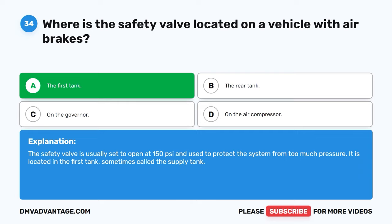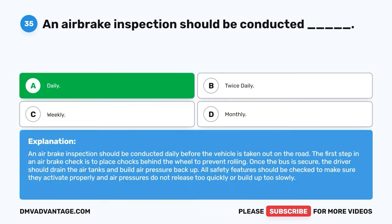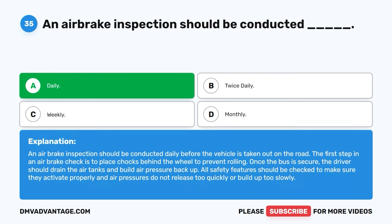Question thirty-five. An air brake inspection should be conducted: A. Daily. B. Twice daily. C. Weekly. D. Monthly. The correct answer is A, daily. An air brake inspection should be conducted daily before the vehicle is taken out on the road. The first step is to place chocks behind the wheel to prevent rolling. Once the bus is secure, the driver should drain the air tanks and build air pressure back up. All safety features should be checked to make sure they activate properly and air pressures do not release too quickly or build up too slowly.